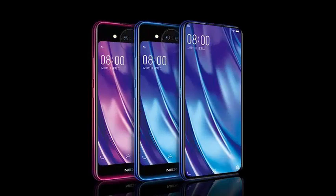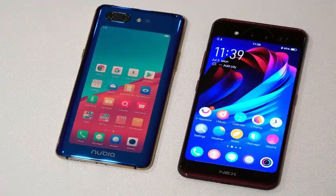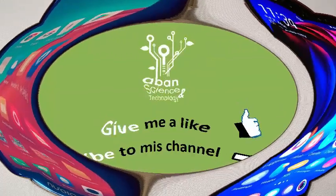The front screen is a bit smaller and sharper than before, at 6.4 inches with a 2340 x 1080 resolution, while the one on the back is a 5.5 inch 16:9 1080p screen that can be used to operate the phone normally.